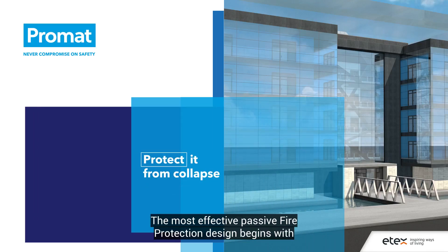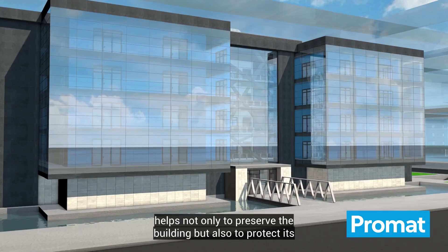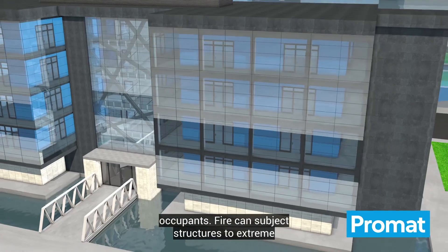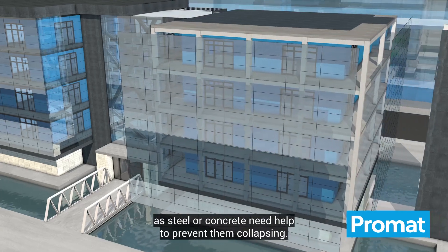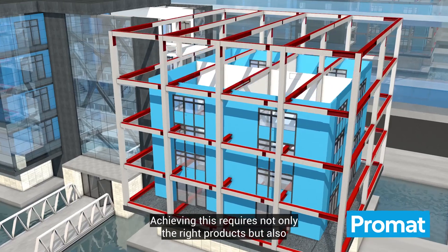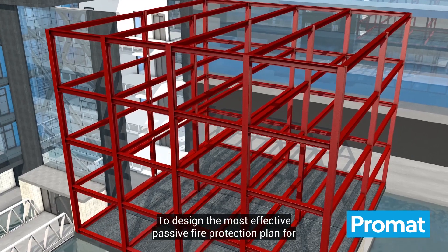The most effective passive fire protection design begins with the skeleton of the building, its load-bearing structure. This helps not only to preserve the building, but also to protect its occupants. Fire can subject structures to extreme temperatures, which means even materials such as steel or concrete need help to prevent them collapsing. Achieving this requires not only the right products, but also specialist expertise to design the most effective passive fire protection plan for each and every building.